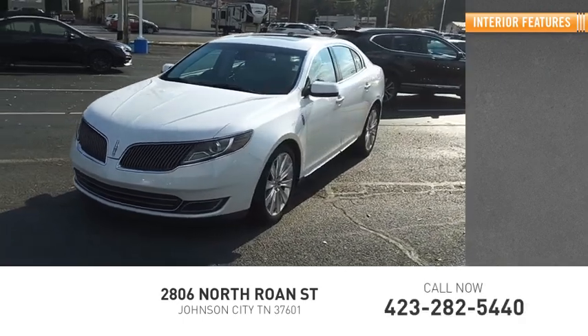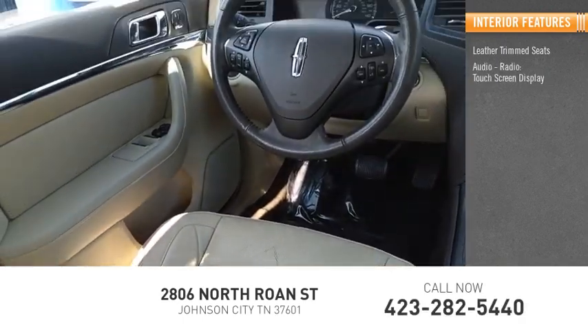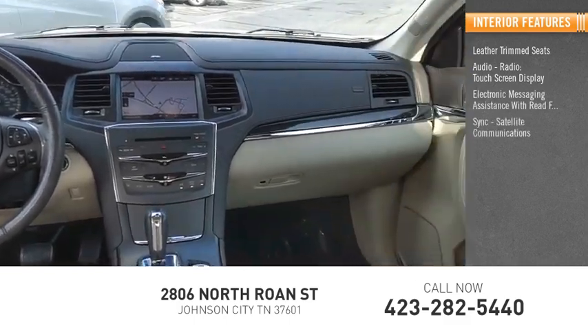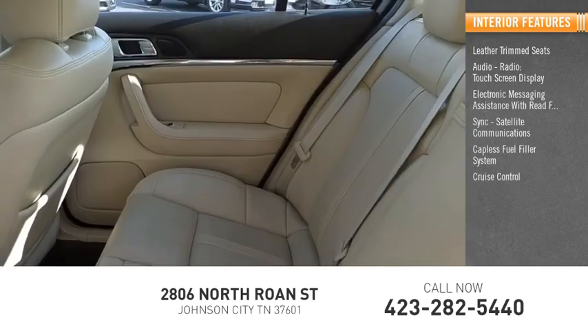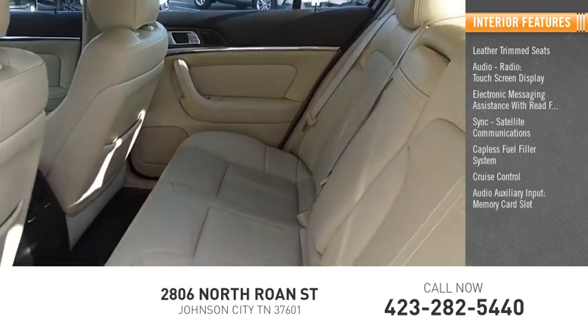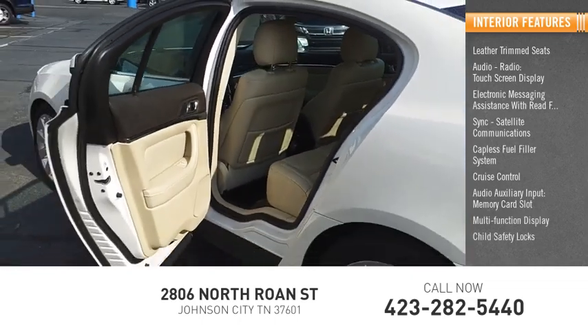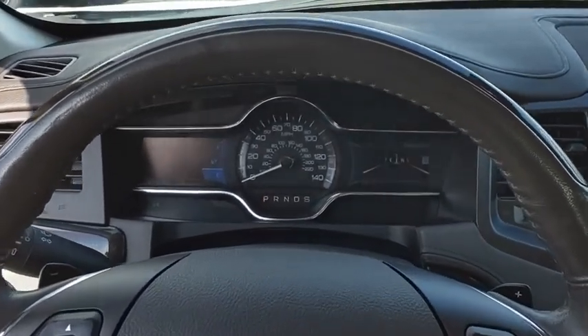Inside you'll find leather trim seats, audio radio, touchscreen display, electronic messaging assistance with read function, sync, satellite communications, capless fuel filler system, cruise control, audio auxiliary input, memory card slot, multifunction display, child safety locks, and center console with lighting. Searching for a dependable vehicle that looks great too?